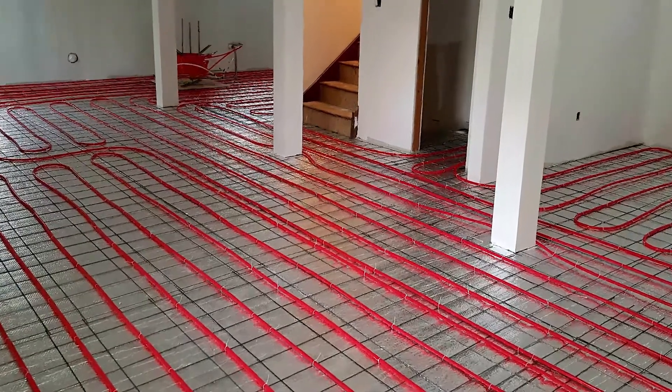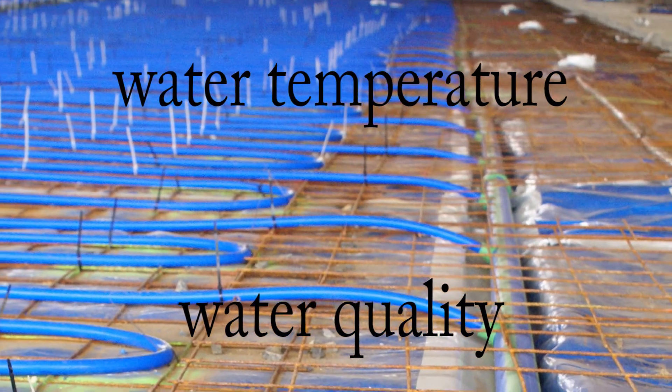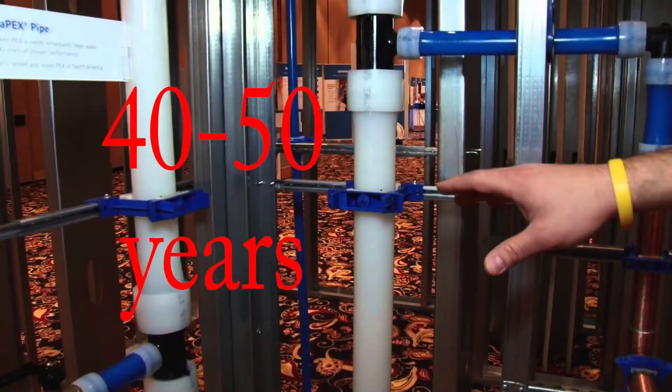The lifespan of PEX tubing can vary based on frequency of use, water quality, and water temperature, and has an average life expectancy of 40 to 50 years.